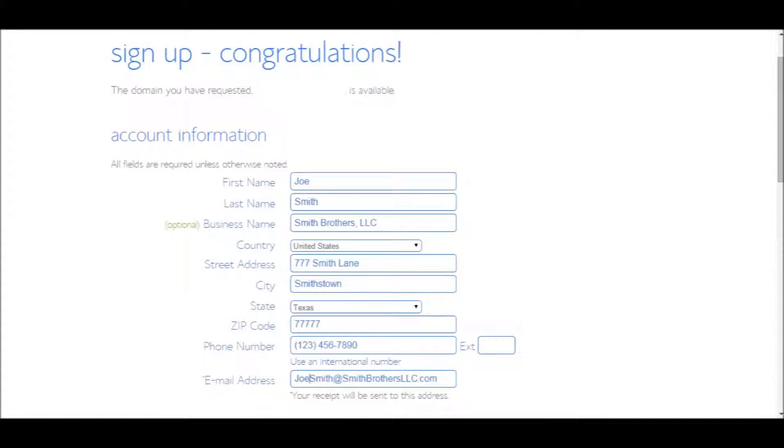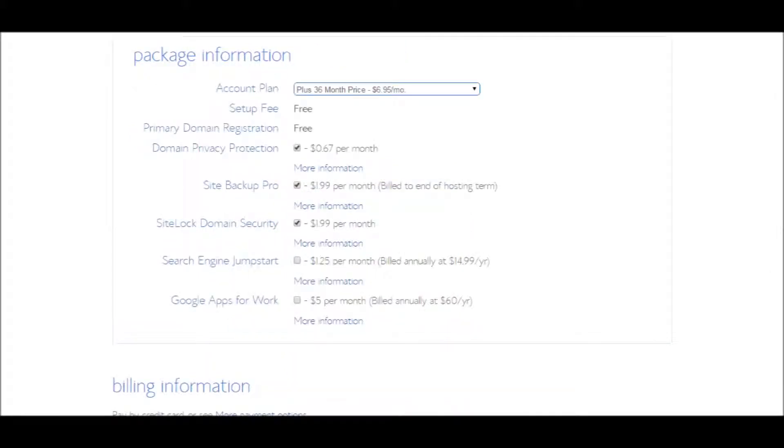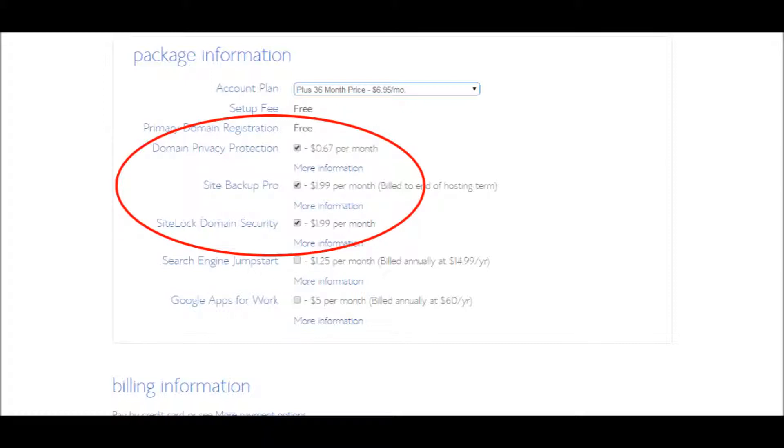After filling in your information, scroll down to the Package Information section. The default selection for the Hosting Account Plan is a 36-month hosting contract, which will give you the best price per month. There will also be three options checked: Domain Privacy Protection, Site Backup Pro, and SiteLock Domain Security. You don't need these and can uncheck them if you want to save a little money.